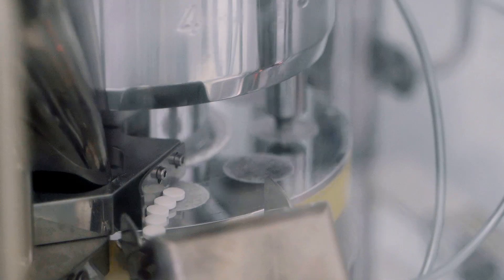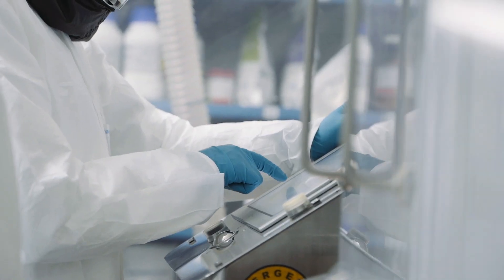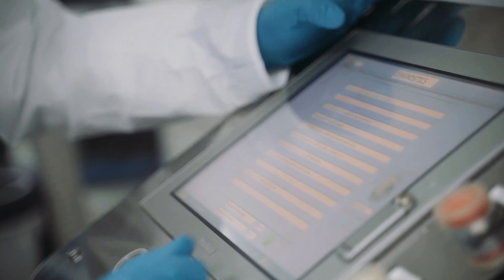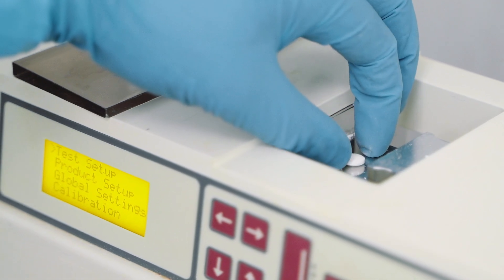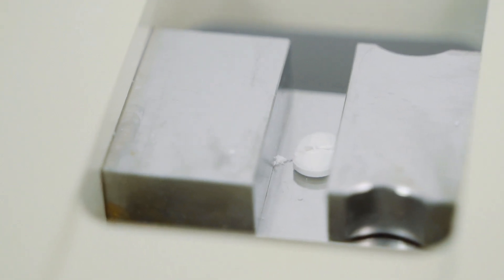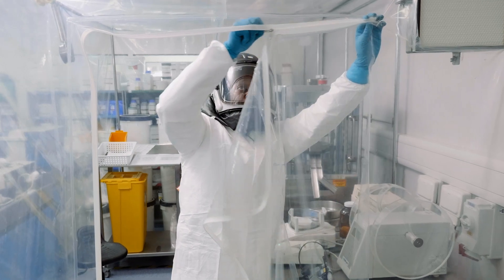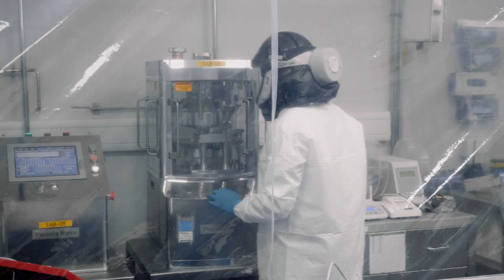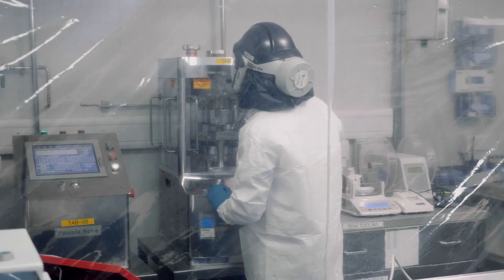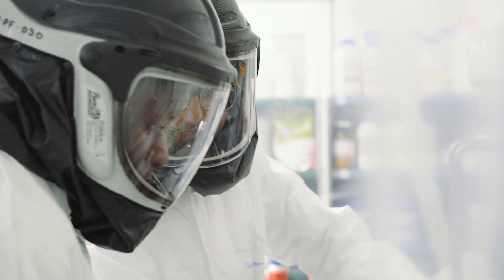For tableting, we've got a 10-station rotary press — the Riva Piccolinova — which allows us to manufacture up to 20,000 tablets an hour. It also has development software attached which allows us to gain information around compression and ejection forces, enabling us to tweak the formulation. For highly potent drug substances, we can handle OEB5 — we put two isolation tents in place with an airlock, which have been tested with very potent drug substances and shown to be fully contained.